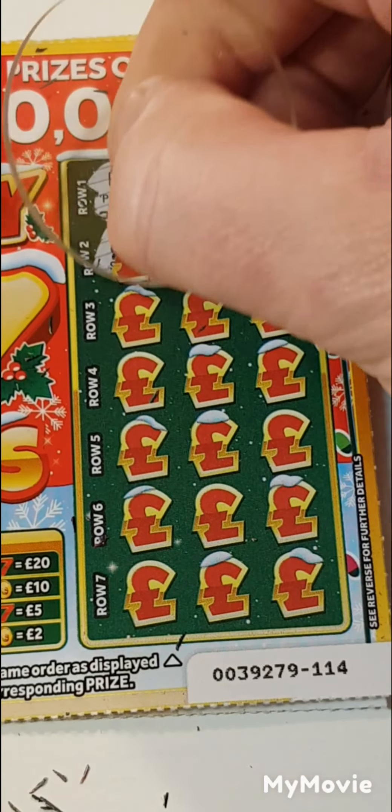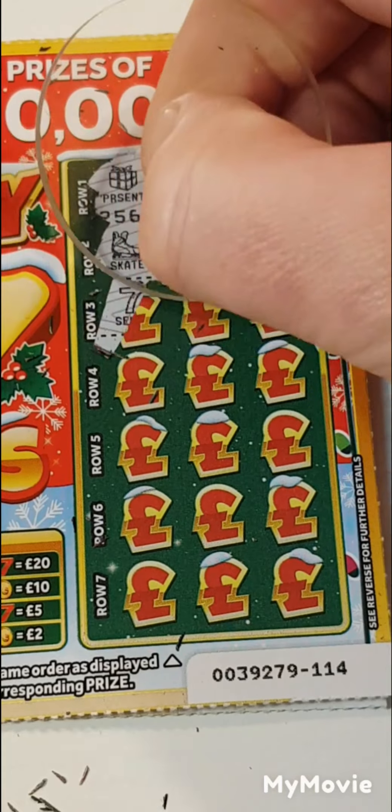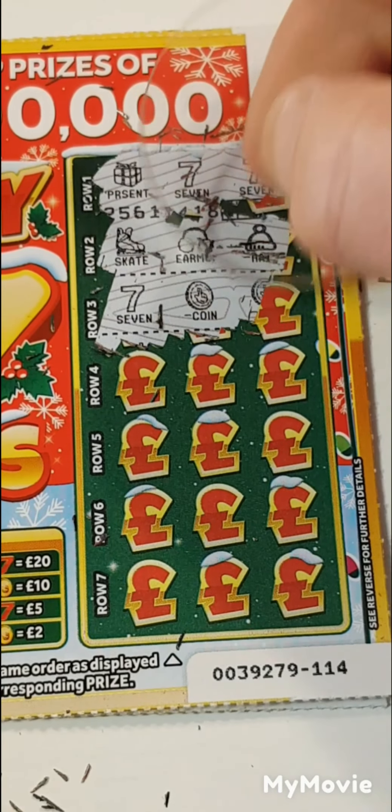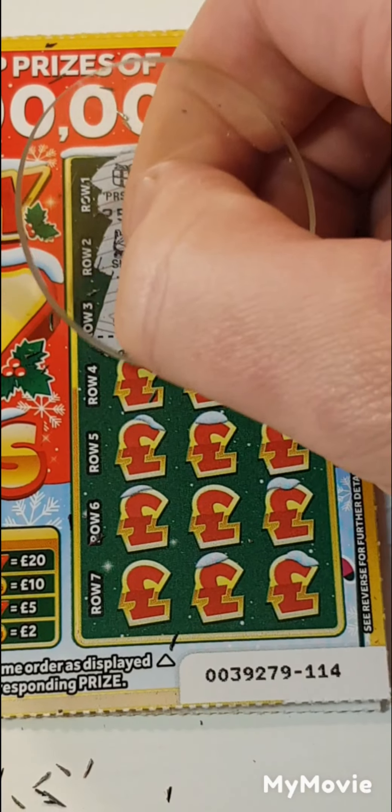Present, seven, seven. Skates, earmuffs and a hat. Seven, coin and a coin. So seven, coin, coin is for two. Two pounds.